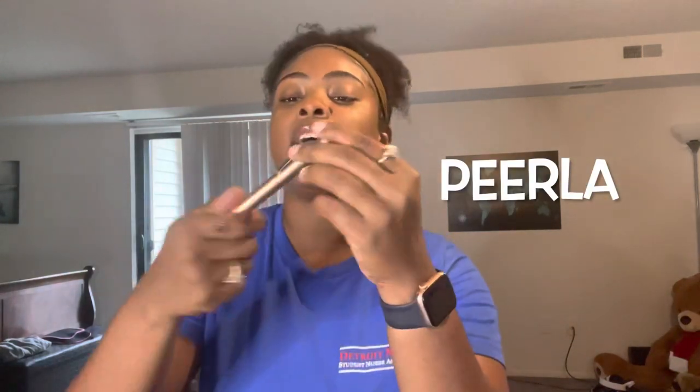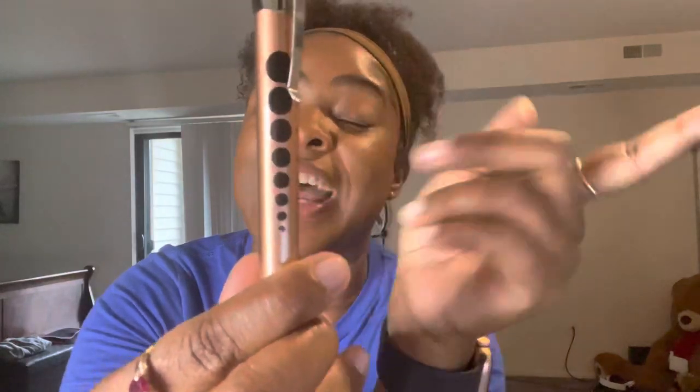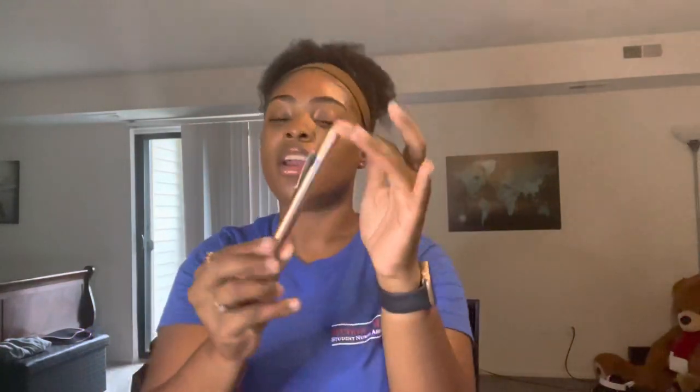Inside my stethoscope case I have my pen light. When I do my head-to-toe assessments and go in with my patients, I make sure I have this for my eye assessment. This pen light has a ruler on it and also has the pupil dilation sizes on it, so I love this pen light. I got it off of Amazon and I'll link it in the description box below.